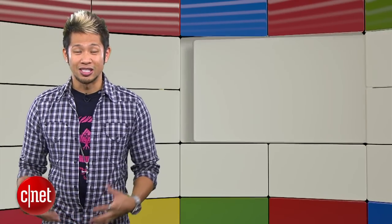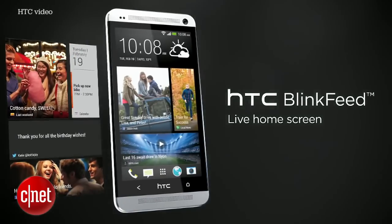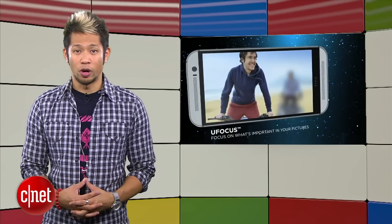HTC users still waiting for any signs of the sweetness of Lollipop: the rollout for the HTC One M8 and M7 Google Play editions is out right now, so get on it. But if your HTC One is on Verizon like me, you gotta keep waiting.